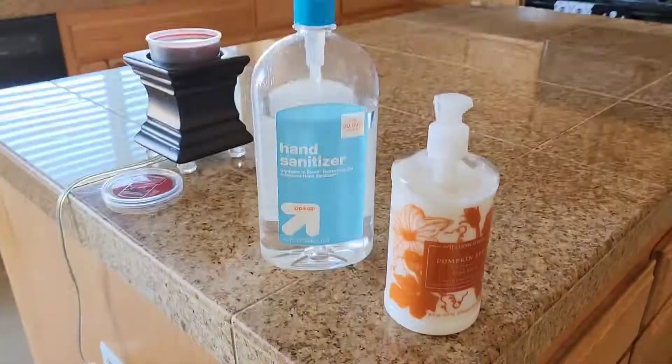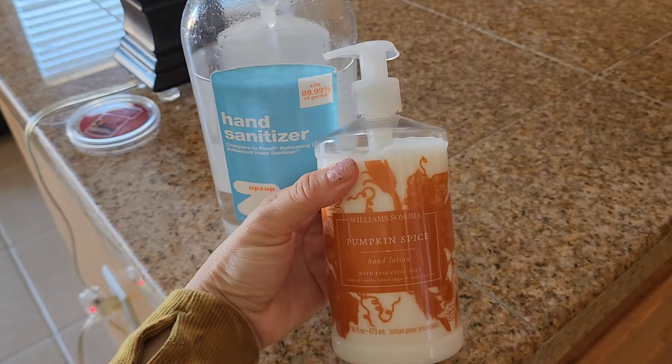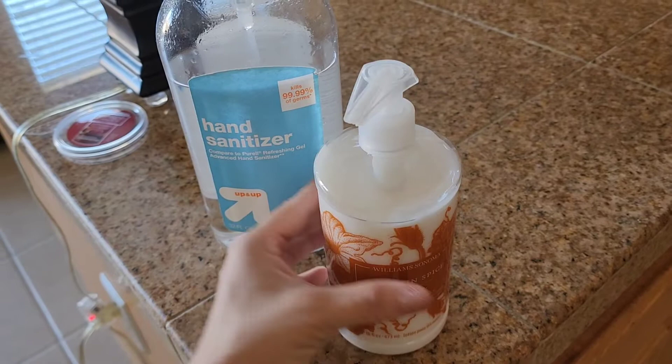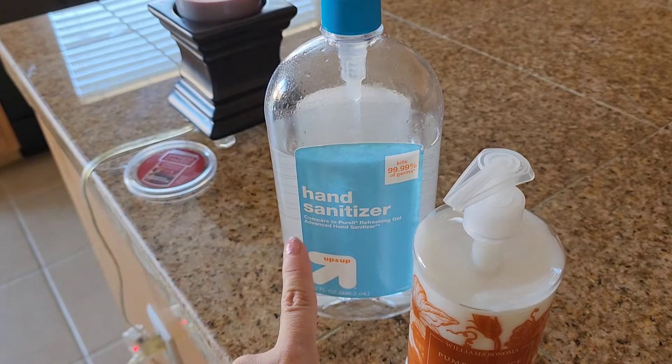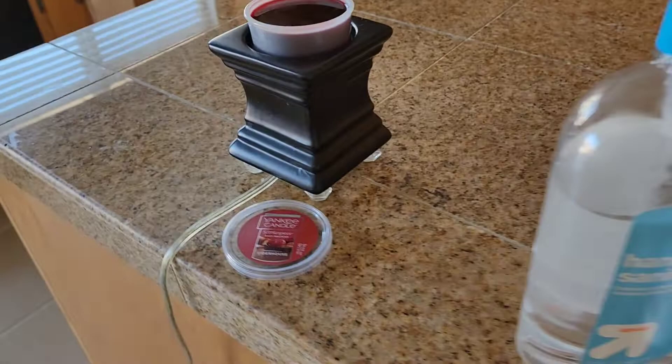Here on the kitchen island, I have my favorite — Williams Sonoma Pumpkin Spice Hand Lotion. I love this; it really smells amazing. It is super strong and I just love it. And then of course, handitizer. I like to mix words and make them together — handitizer. Like instead of hand sanitizer, handitizer. You just shorten up words. It's so cool.